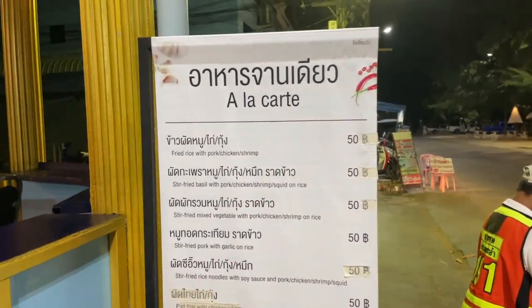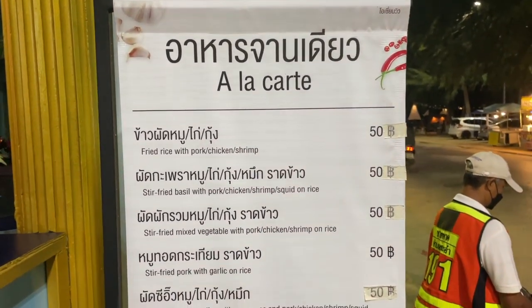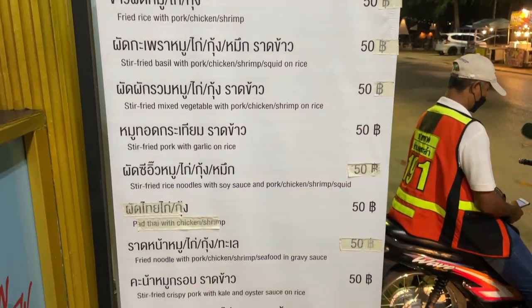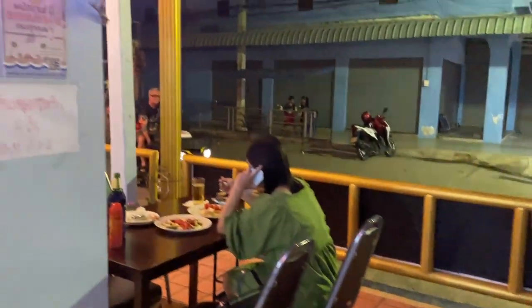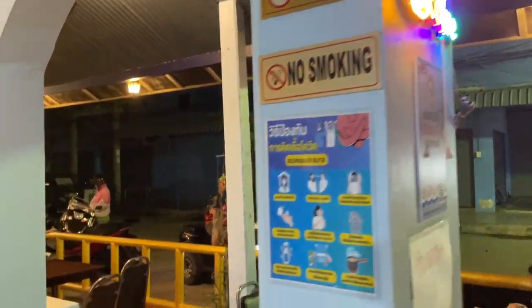They have a Thai and Western menu, very reasonable prices. They have cold beer, and they have a cat. Coffee of course.